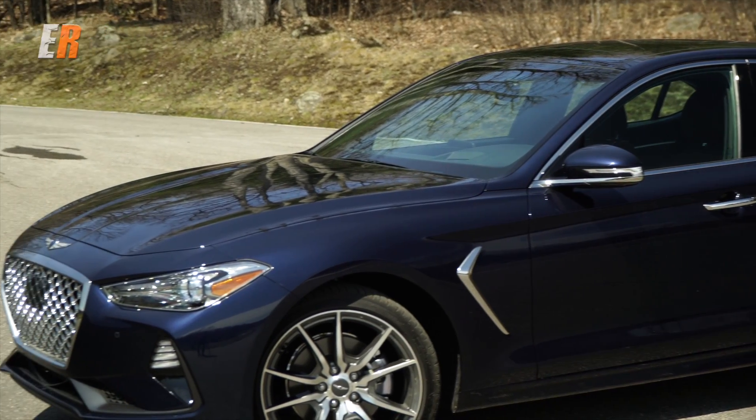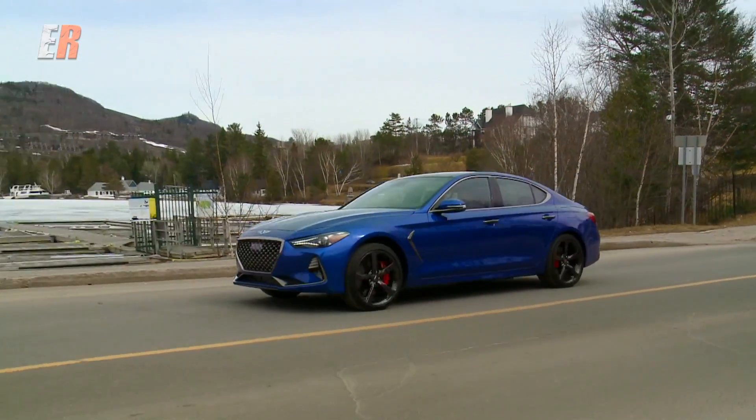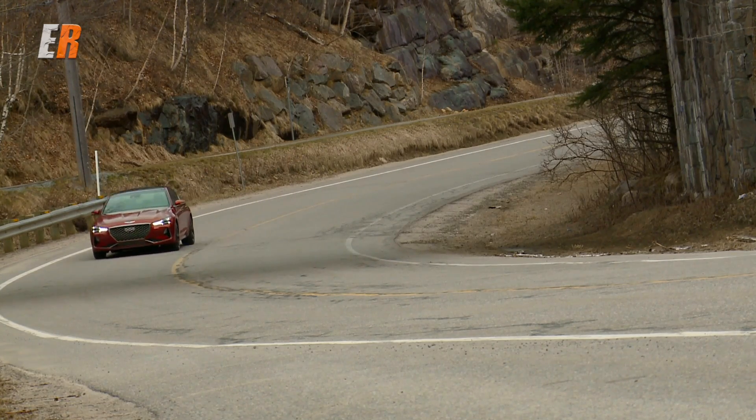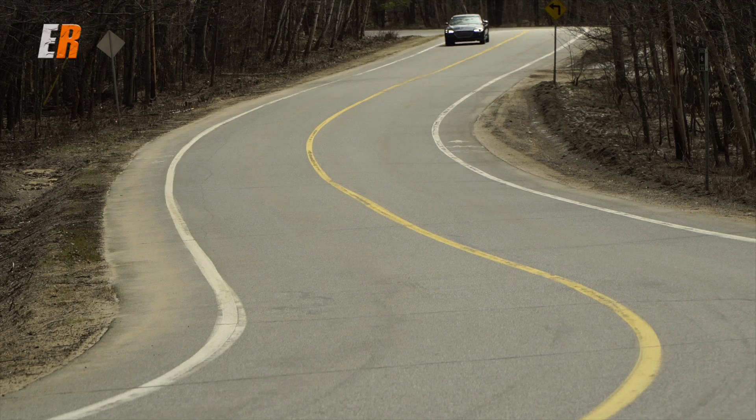Pricing for the G70 starts at $42,000 and goes up to $57,500, which is extremely competitive. With Genesis, everything is all-in except taxes — no hidden fees — plus you get five years of maintenance with at-home valet service included.